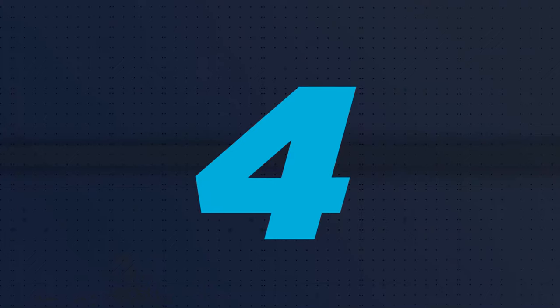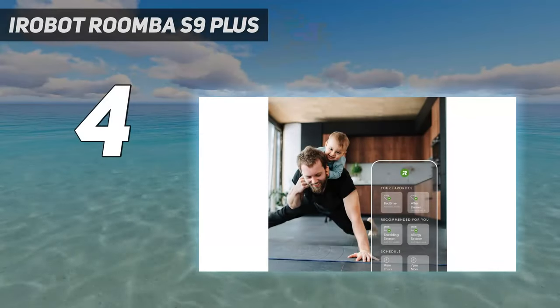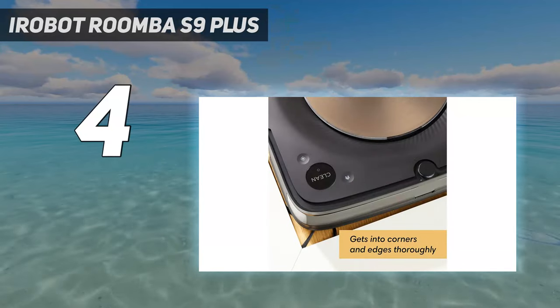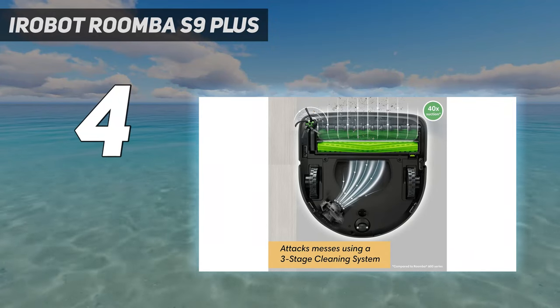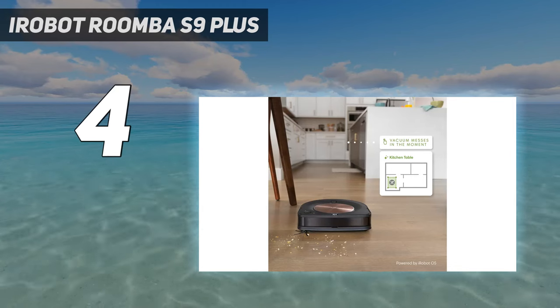Coming in at number 4: the iRobot Roomba S9 Plus. The iRobot Roomba S9 Plus is one of the best robot vacuums you can buy right now. That's because it's also one of the most expensive ones, with a price that will put it out of reach for many.